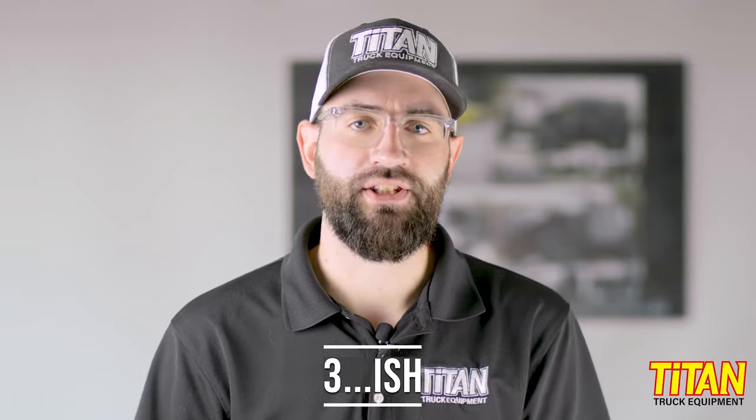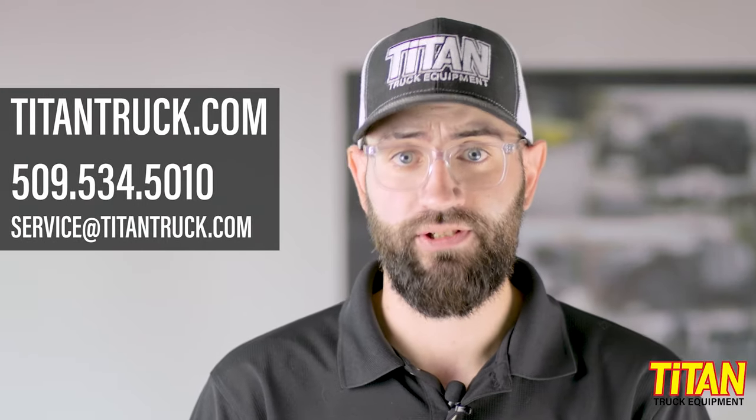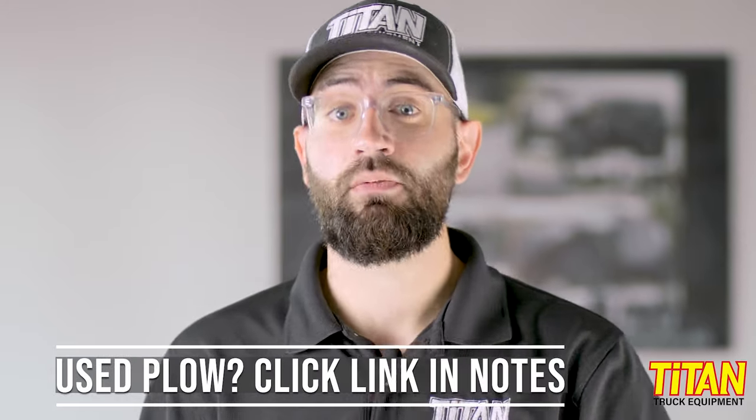So there you have it — the three-ish categories of plows compared. Each of the brands we've mentioned also have their strengths, and depending on your situation, one brand may work better for you than another. Simply call or contact us — we'll be happy to answer any of your questions. And if you're looking for a used plow, you'll definitely want to watch Larry going through the questions to ask before committing. That's all for now. I'm Cody with Titan Truck, and I'll see you next time.